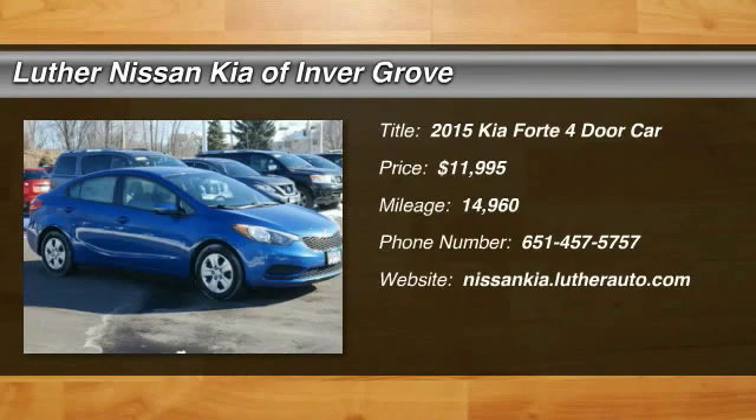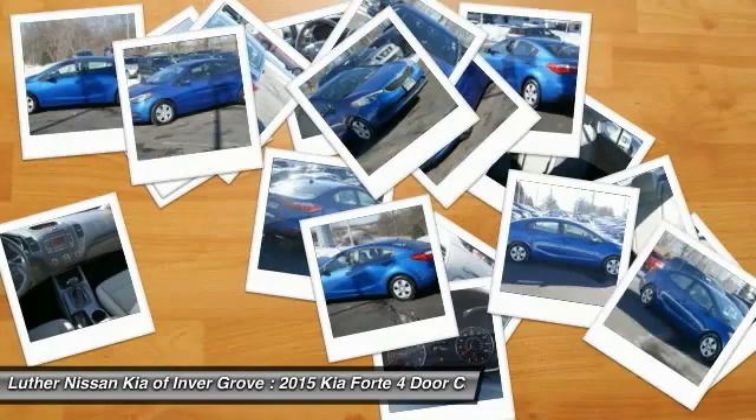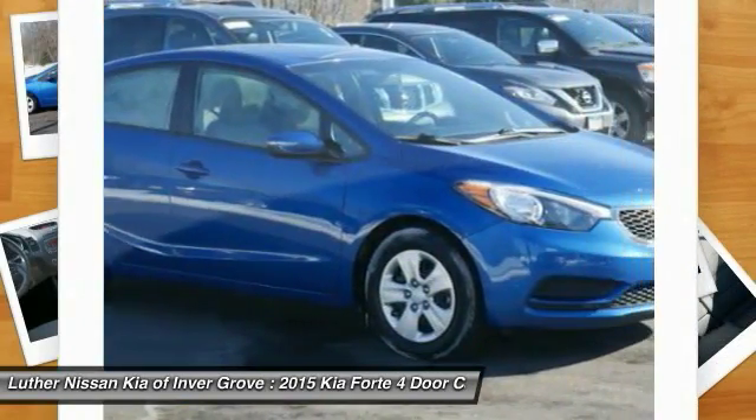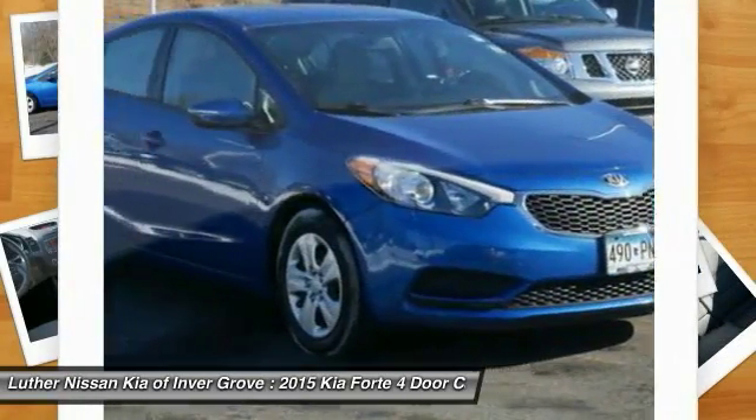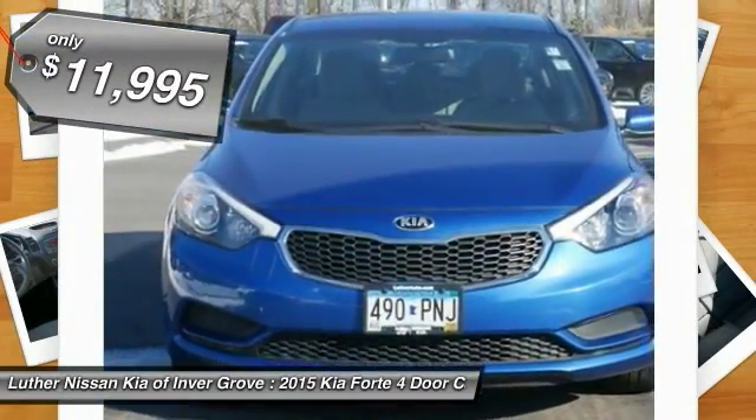2015 Forte. If you're looking for a trendy and feature-laden compact sedan, the Kia Forte is for you. It offers an exceptional combination of innovative design, high-quality engineering, and outstanding value, and is priced below $15,000.